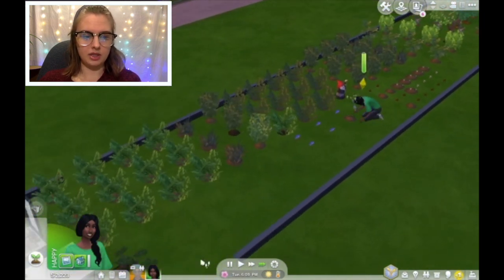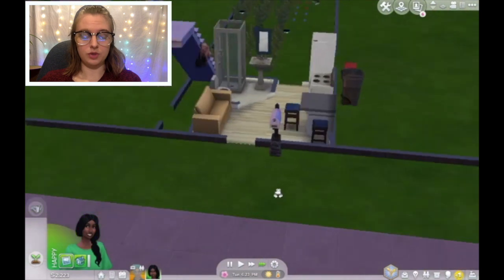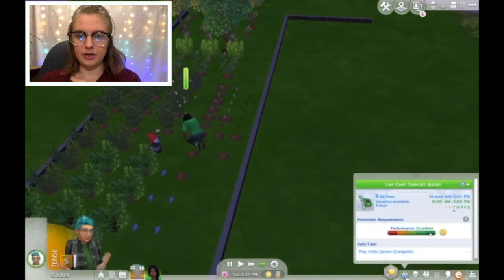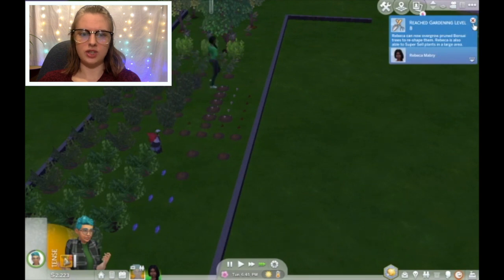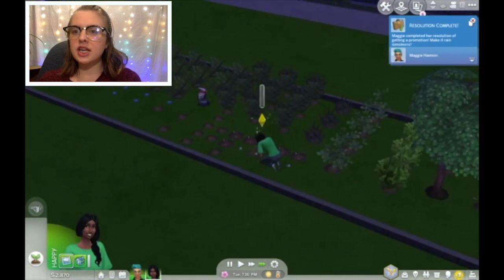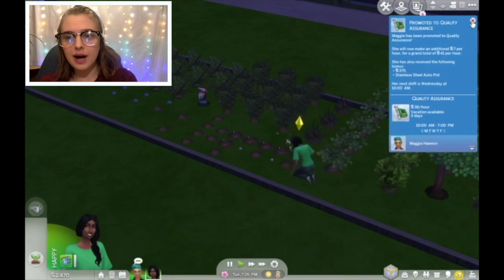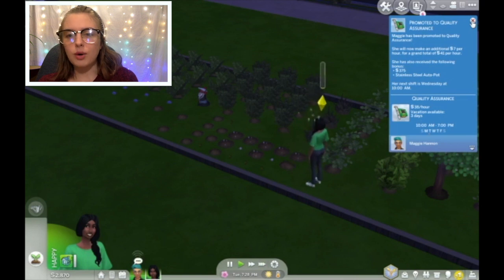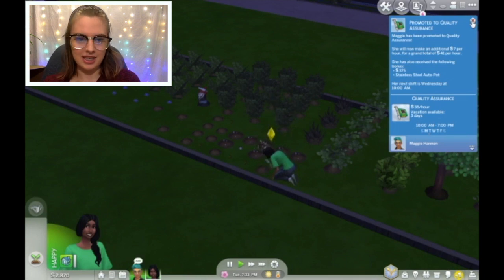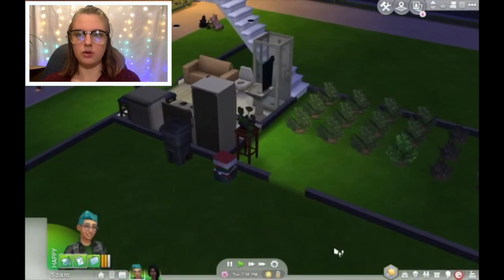We are doing so well, and Maggie should be coming home. I didn't tell her to work hard or take it easy or meet people or anything — oh she was just working, as per usual. It's 6 o'clock and she left. Look at all our trees! Maggie got a promotion to quality assurance. She will now make an additional $7 per hour for a total of $41 per hour, plus she received a bonus of $375 and a stainless steel auto pot. Awesome — good job!